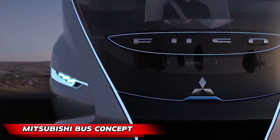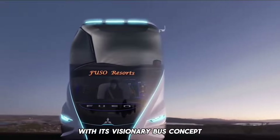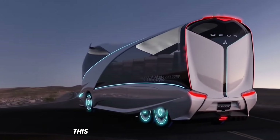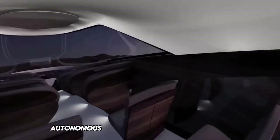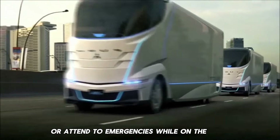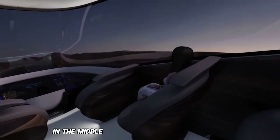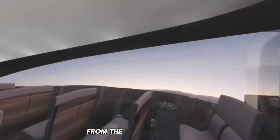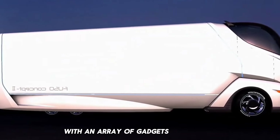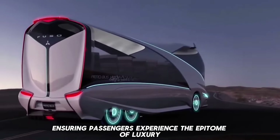Mitsubishi brings forth the future of bus transportation with its visionary bus concept. Beyond its aerodynamic and futuristic exterior, this bus introduces an integrated autonomous driving mode, allowing drivers to take breaks or attend to emergencies while on the road. The driver's cockpit is strategically positioned in the middle, creating a distinct separation from the rest of the cabin, with an array of gadgets and gizmos ensuring passengers experience the epitome of luxury during their journey.